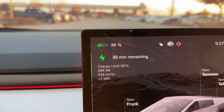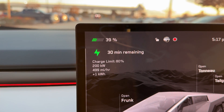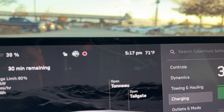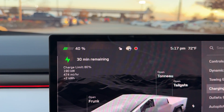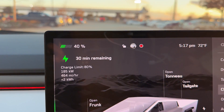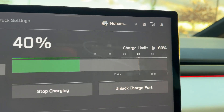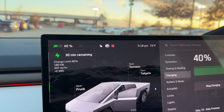Sometimes on my Tesla Model Y I see like a thousand miles per hour of range added, but that's when the battery is at five or ten percent. We started charging at 38 percent — time is about 5:17. We're going to go use the Bucky's restroom and come back in about 20 minutes to see how much it's charged. I'm going to charge up to 80 percent — it's already at 40 percent.